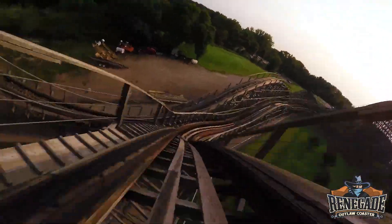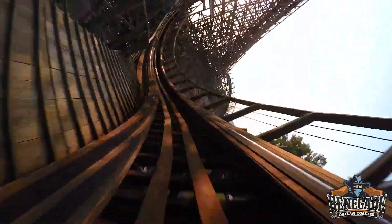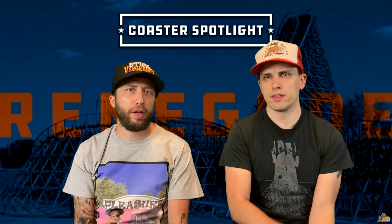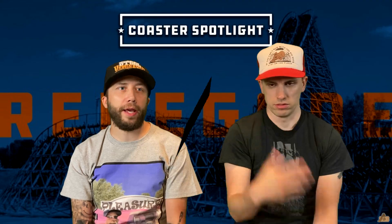It's sort of like a smaller Thunderhead in a lot of ways — it has a lot of the big overbank turns and the quick lateral shifts. It definitely has that twister coaster style to it, more than Mystic Timbers, which is more of a straightforward out-and-back coaster.